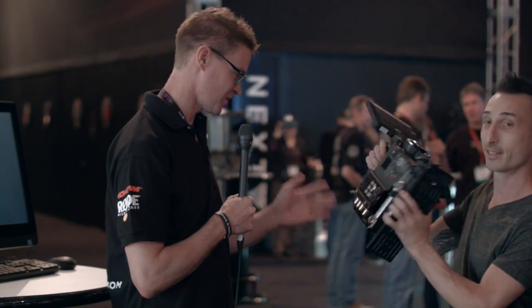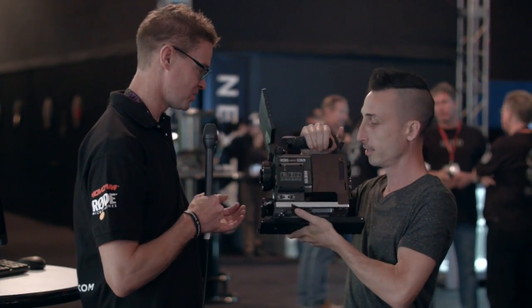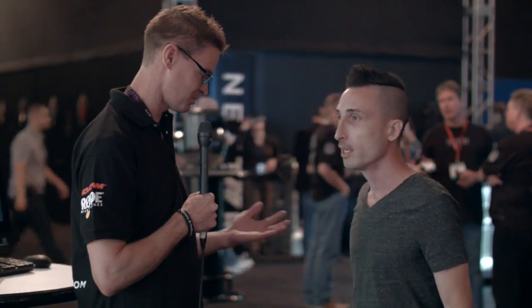Hi, it's Matt here for NewShooter.com at NAB 2015. I'm at the Red booth with Avi Cohen. We're talking Red Weapon here. You've actually used this camera and gone out and shot with it, so what are your experiences using it compared to regular Dragon?